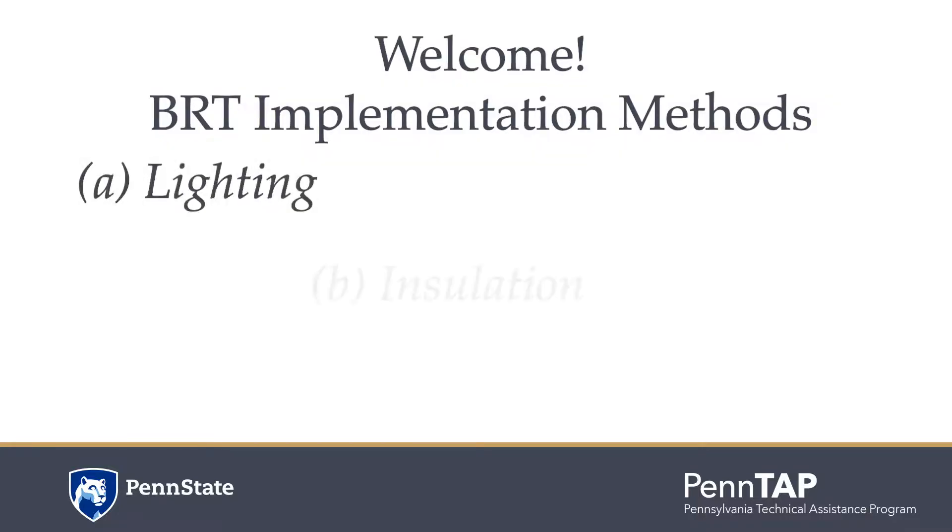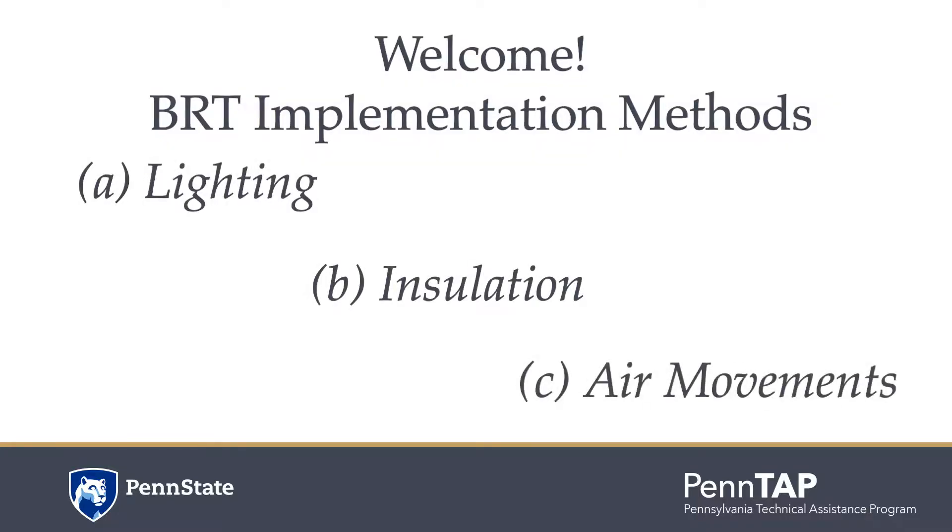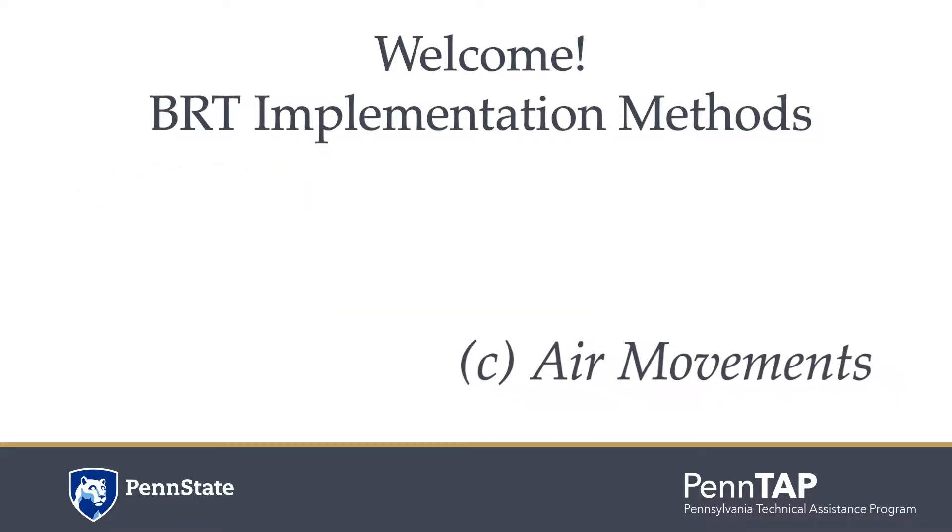Welcome to Part 3 of the BRT Implementation Methods Video Series by Pentap. Here we present methods to improve your air movements in your building.